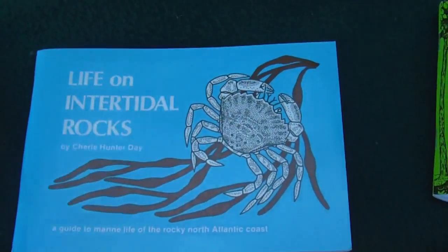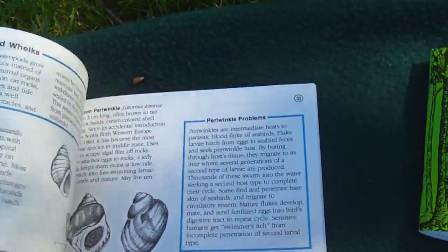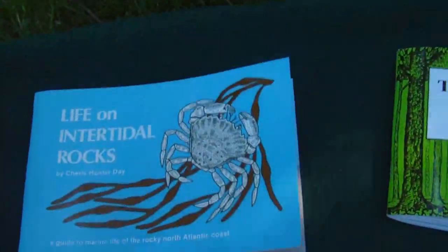This book — Life on the Intertidal Rocks — would have come in handy the other day when I saw that little crab down in Nantasket. Oh gosh, here comes the wind again.